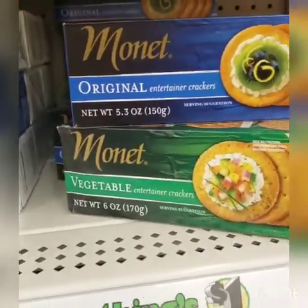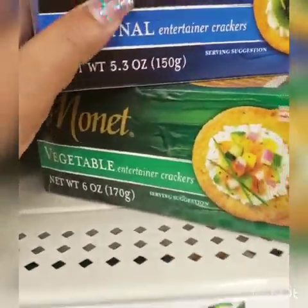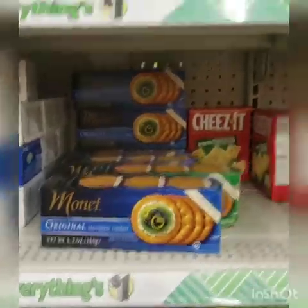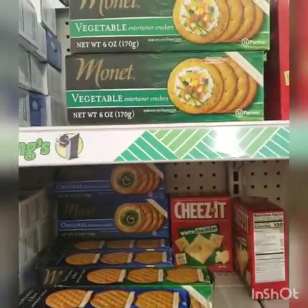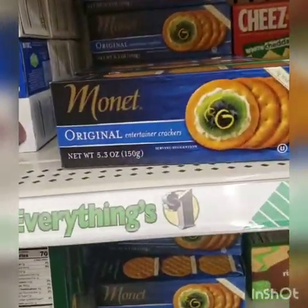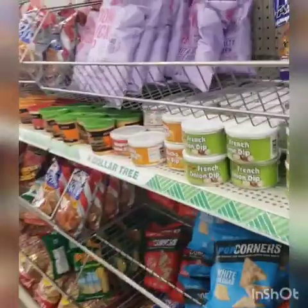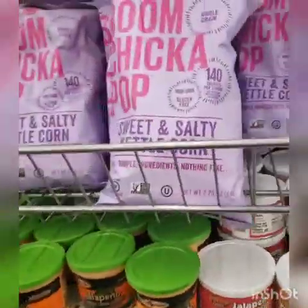Someone said these crackers were good. I also have another brand of crackers at home I'm going to try first, but somebody said these are good and name brand — I never heard of them. They have vegetable and original, so if you're into crackers, that's worth a shot. And oh, Boom Chicka Pop — I'm walking away, but that is my thing.